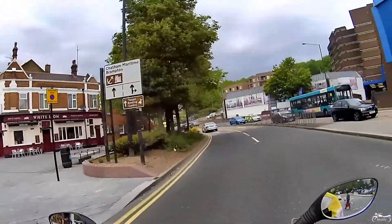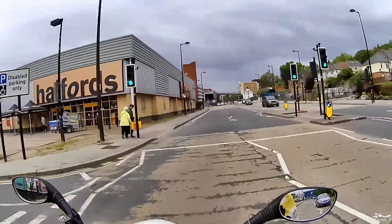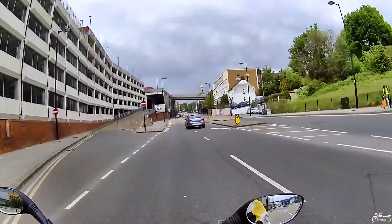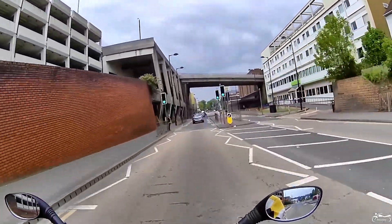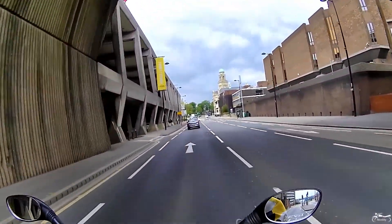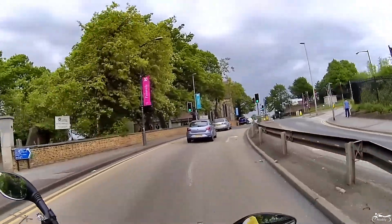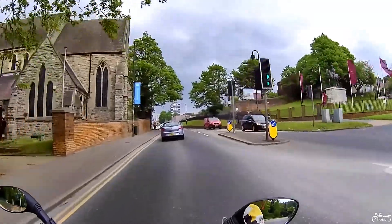This is the main shopping area of Chatham, just passing through it. This bit of road is known as the brook, because years ago it literally was a brook with water trickling along here. Eventually it got covered up and a road was built over it — just a little bit of local history.